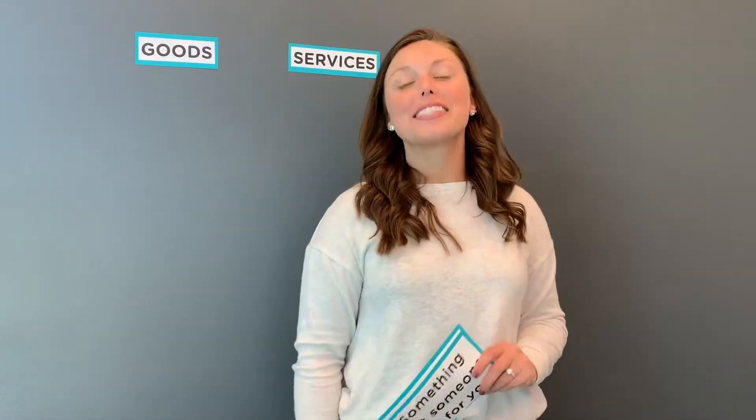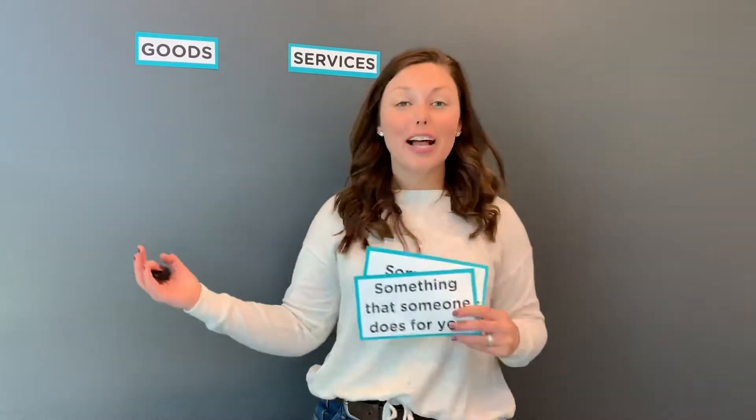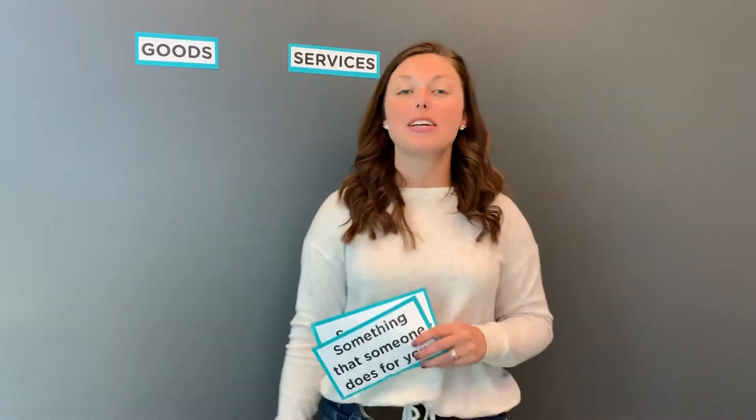Hi everybody, welcome to City and County's Money Lessons for Kids. I am so glad you are tuning in. We are going to be talking about goods versus services.